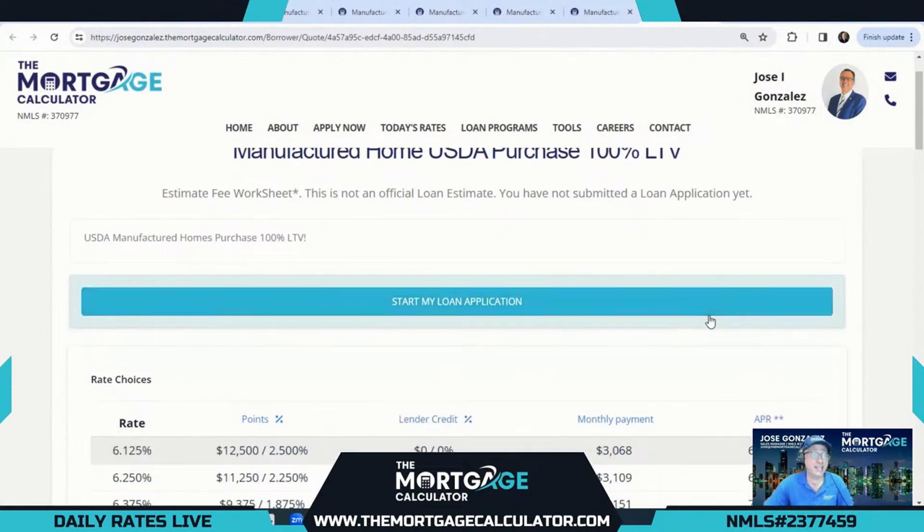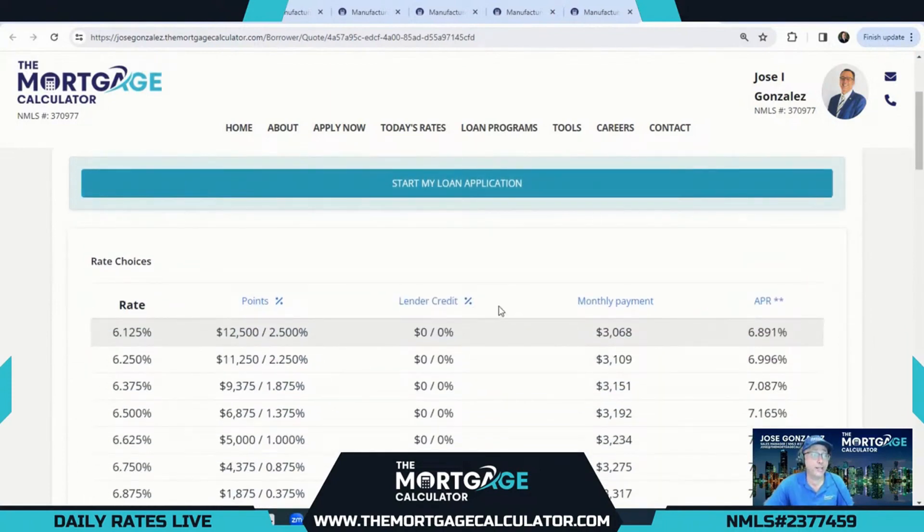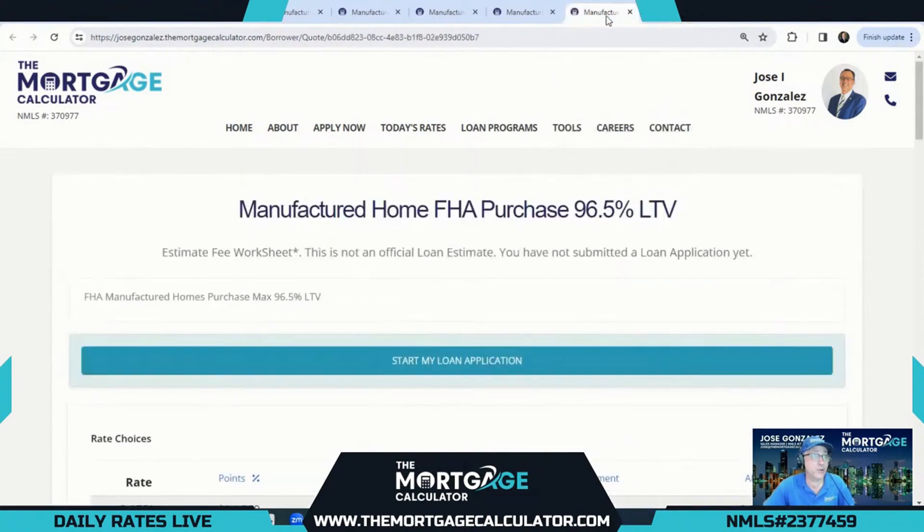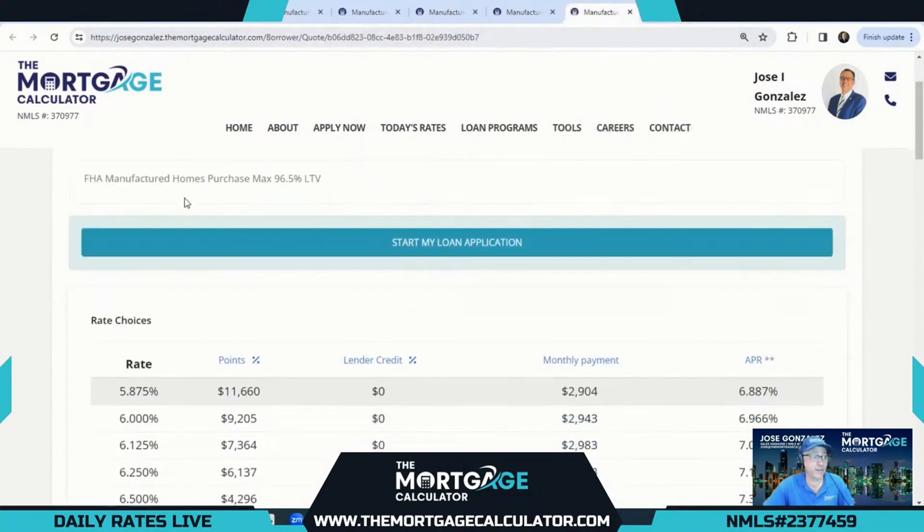USDA loans are rural in nature, so combining USDA with a manufactured home is going to equal a nice low price for our purchasers. We always love when we have lender credits, especially with our 100% LTV financing options. Here, 7.125% offers a $2,000 lender credit, and you can buy that down all the way to 6.125% — a pretty amazing rate for a 100% LTV manufactured home purchase, with no loan level price adjustments.